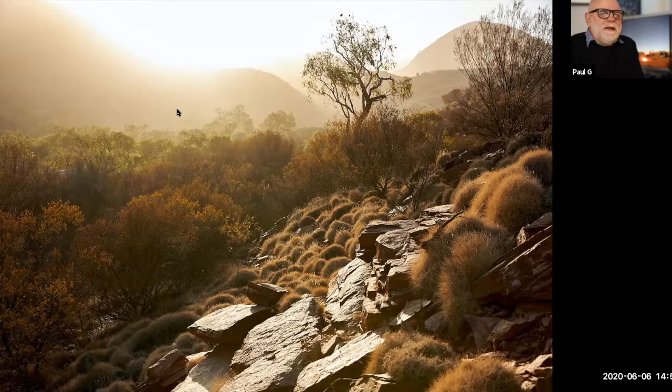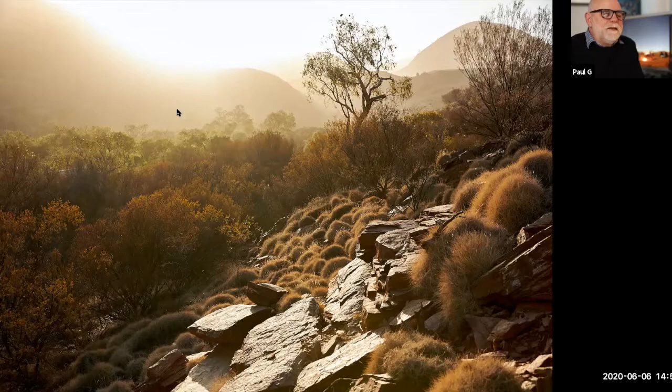For millennia, the local custodians of the country had been using fire to manage the land. And it's interesting to see how quickly the landscape returns after an event like this has gone through.